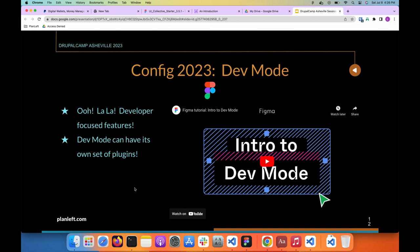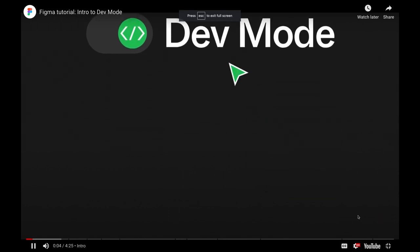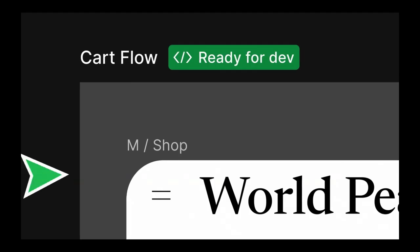One of the big features introduced at Config 2023 is a feature called Dev Mode. Dev Mode, along with variables, is actually one of the major features that made some of the plugins I was intending to discuss obsolete and irrelevant. Dev Mode can have its own set of plugins — not necessarily something a designer would be interested in, but something a developer would be very interested in.